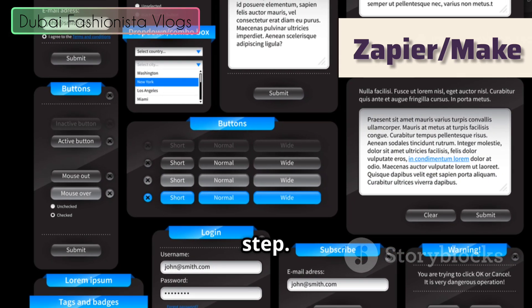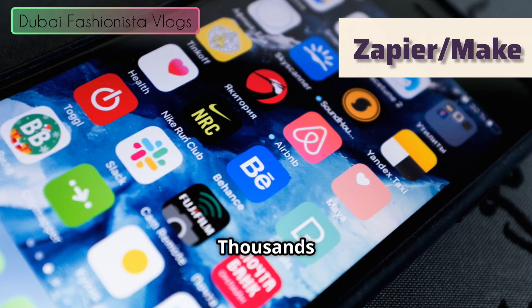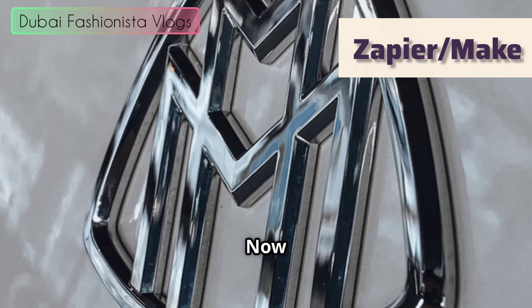It gets you up and running in minutes with a clean, bright interface guiding every step. You don't need to be a tech genius. King of the castle — massive app integrations, thousands upon thousands of apps. Like a friend who knows everyone. That library of connections is a major selling point.